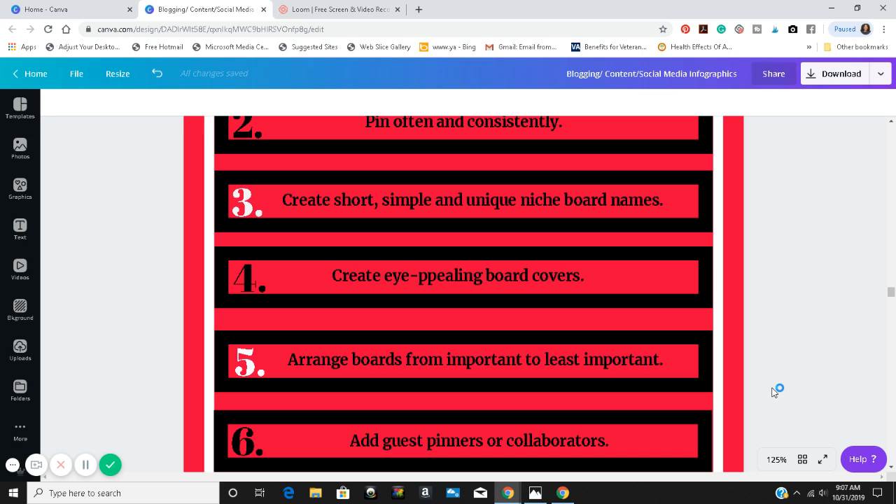You want to make sure your board covers are eye-appealing, just like your other images on Pinterest. As one content creator said: if your written text isn't all that good but your images are, you will still get shares — because images on Pinterest matter. That doesn't mean the links to your written content don't matter, but people see images first.